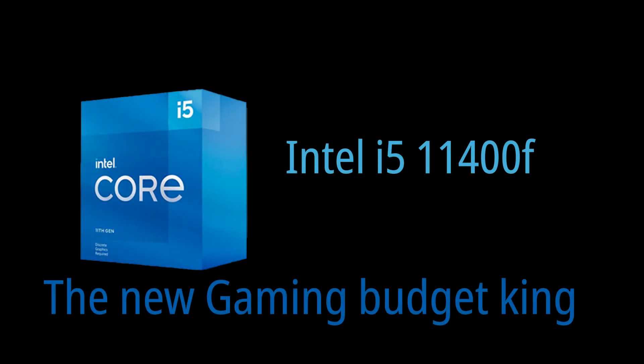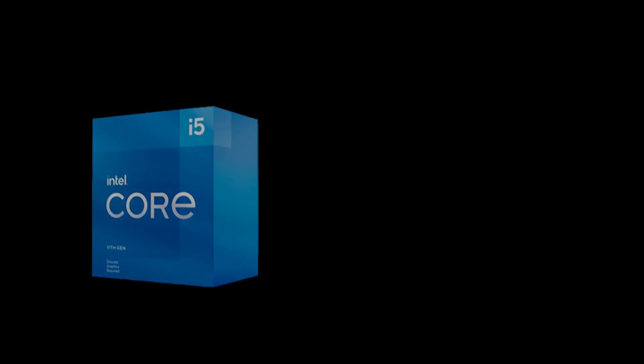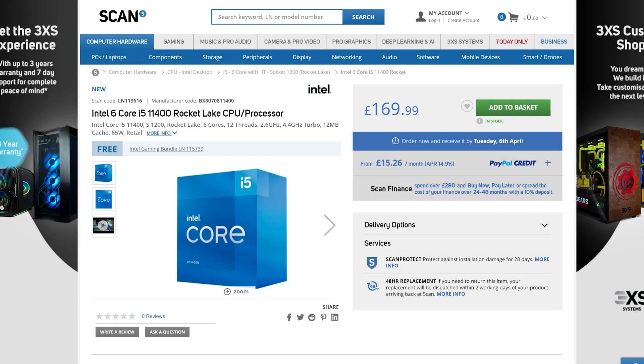Hi guys, how's it going? In my last video I talked about the new range of Intel 11th gen CPUs and how most of them are a waste of time and money, except for the 11400 which looked promising. I have now seen some actual performance figures on these CPUs and well, I'm a little impressed.